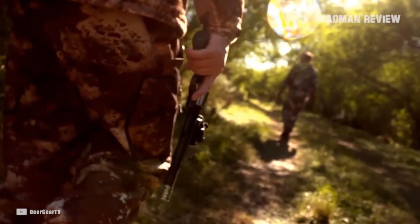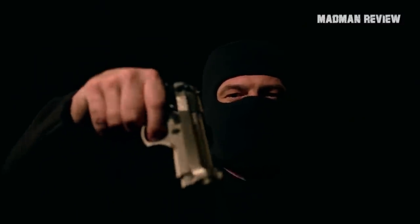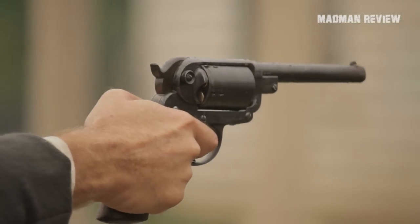You're only going to get one shot while also firing double action. In such a case, the odds are not really in your favor. When it comes to self-defense, it's nothing like shooting single action in a controlled environment like a gun range.